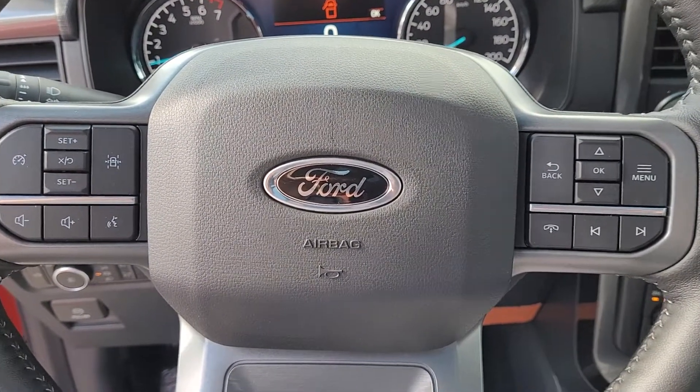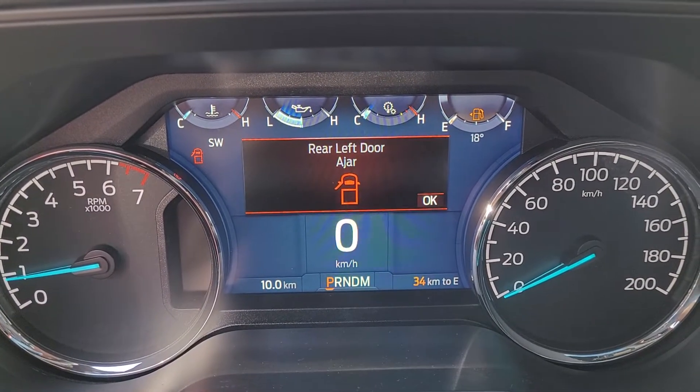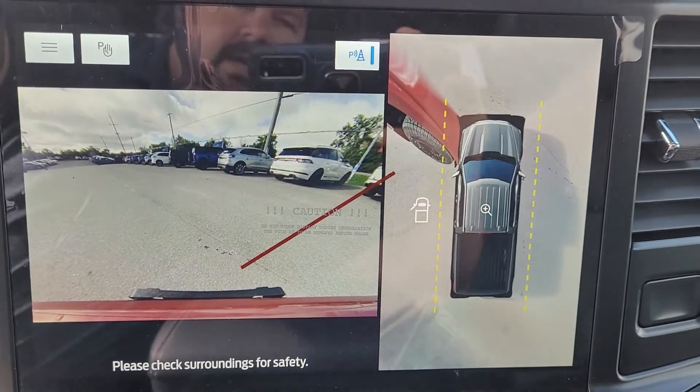10-speed automatic, automatic headlights, steering wheel controls with cruise control, lane keep system, voice activated systems, analog gauges with an 8-inch centered configurable screen. You also get the big 12-inch monitor in the center with the 360-degree cameras.